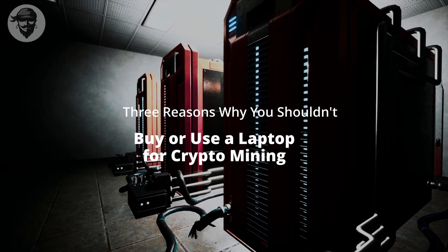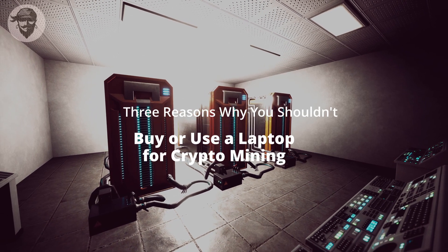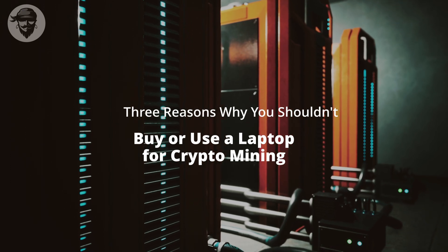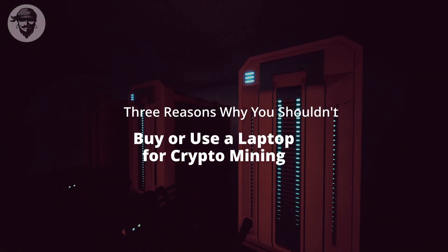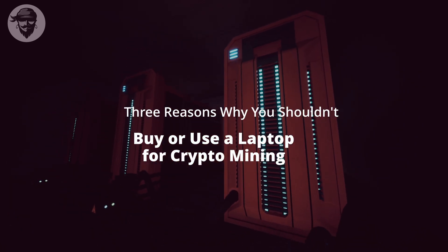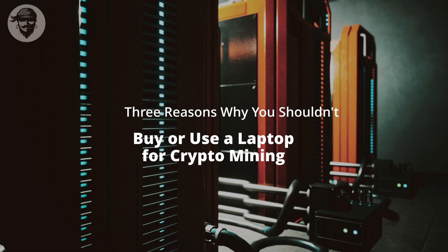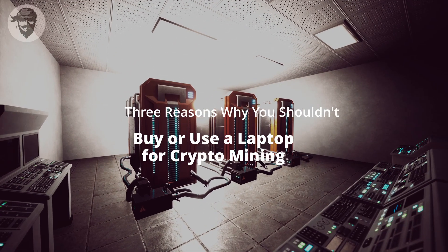Reason 3: The e-waste conundrum. Forcing your laptop to mine cryptocurrency can hasten its demise — but what happens after it dies? Depending on what you fried, you might be able to revive it, but most laptops used for mining typically have only one destination: a landfill, where they become e-waste. Once a GPU has been ruined by mining, it usually cannot be repaired and must be discarded. The average lifespan of a mining GPU is about half of what it would be with typical usage. If you fry your laptop's GPU, in most cases it's dead and will be added to the growing e-waste statistics.